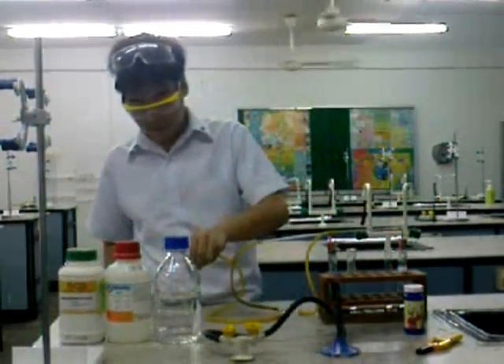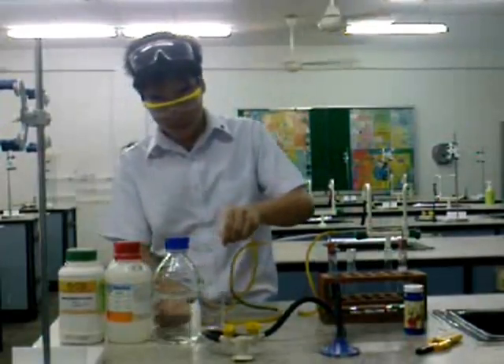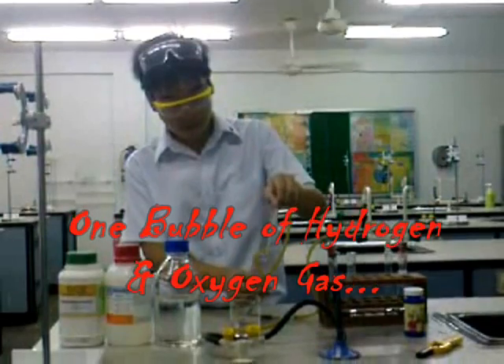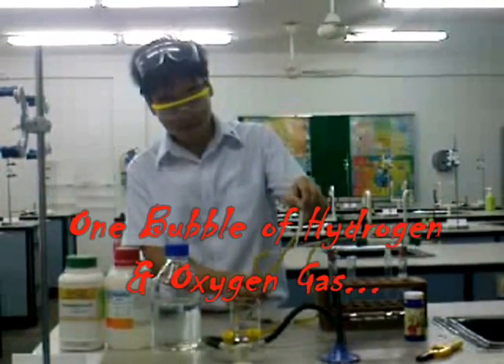However, if we were to connect both tubes together and channel both hydrogen gas and oxygen gas into one bubble, and then place it over the flame — oh my gosh!